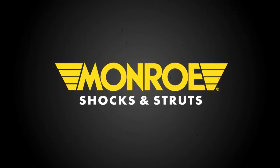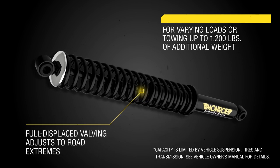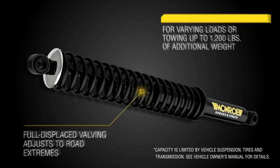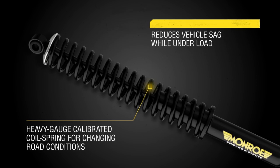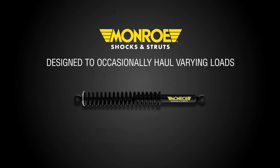Load adjusting shocks are recommended for vehicles that carry varying loads or tow up to 1,200 pounds. Featuring a heavy gauge calibrated coil spring to rapidly adjust to changing road conditions, these units help reduce sag when loaded for added performance and control.